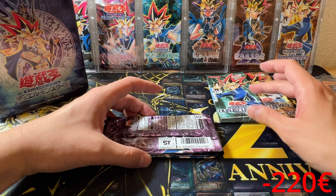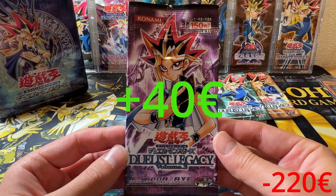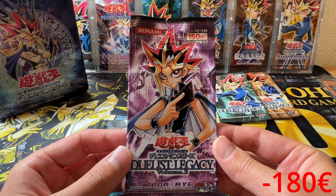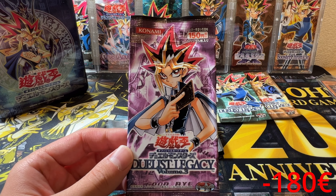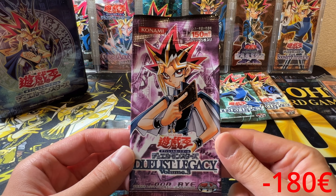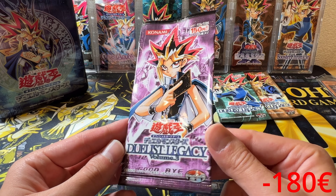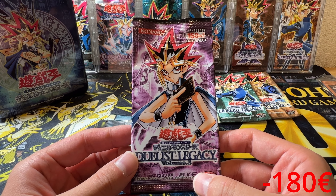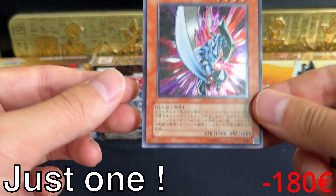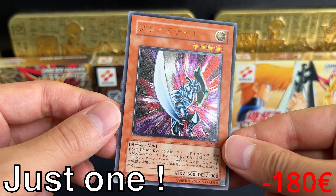We end here with Duelist Legacy 3. Now I have Duelist Legacy 2, 3, 4, and 5 — I'm only missing Duelist Legacy 1, but I'm very sure I'll find that. This pack also featured two Ultimate Rares. In all of these packs you were able to pull Ultis.